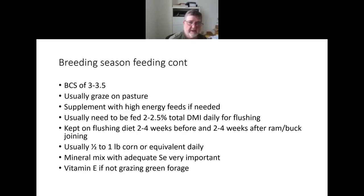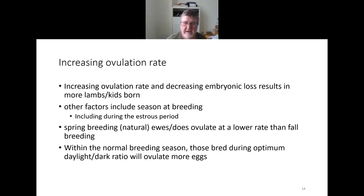To increase ovulation rate and thus twinning percent, while simultaneously decreasing embryonic loss, you'll have more lambs and kids born per female exposed. Season of breeding matters: breeding at the ideal time in terms of the light-dark ratio generally produces a higher ovulation rate. Spring breeding for fall lambs or kids — assuming natural breeding, not hormone-manipulated — generally results in about a 20% lower twinning percentage.